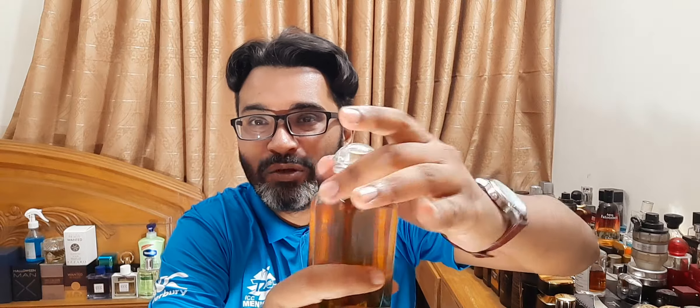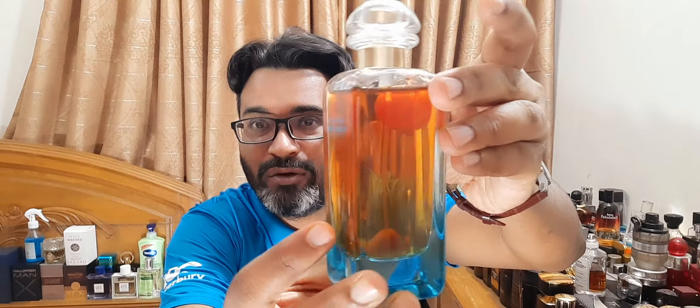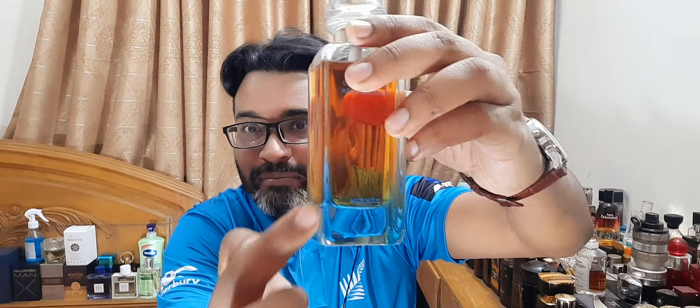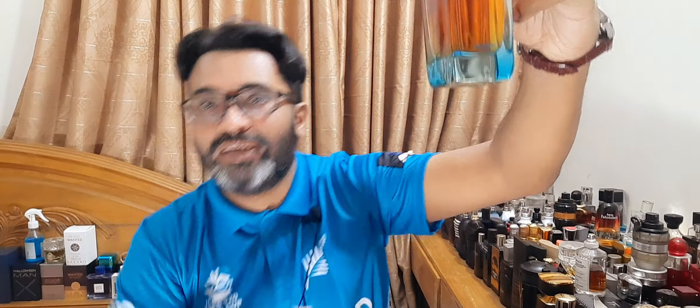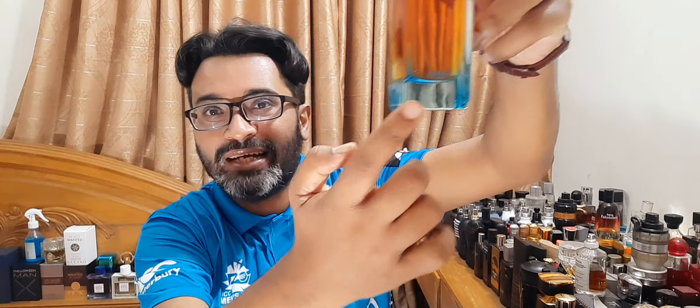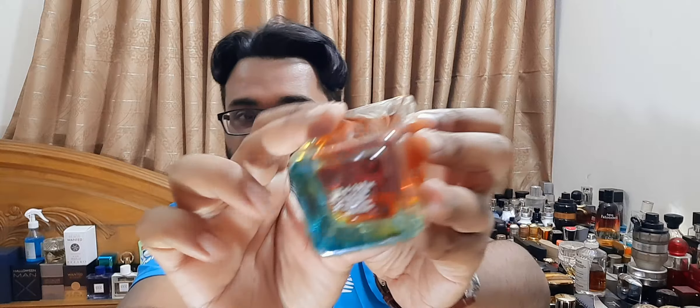The cap is plastic and clicks into place. I really like the juice color now — it's a very boozy, amber kind of juice color. The bottle at the base has a blue-greenish tint, so it's transparent with a heavy thick base. The name is in front and at the bottom you find a sticker. This is a unisex release — the whole line is for both gentlemen and ladies.